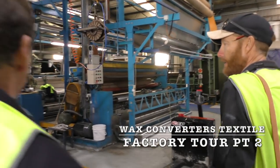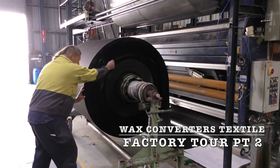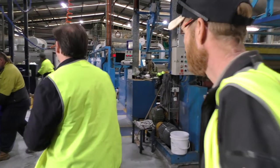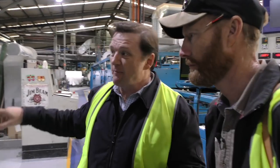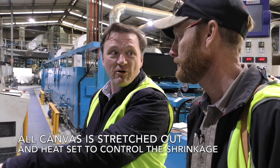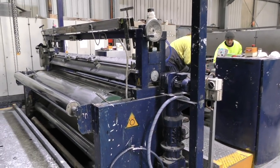So this is the dyeing area, and this is stentering. After washing both the bleach fabric and the dyed fabric — we were just doing a canvas run today so you didn't see any dyeing — this process is about drying the fabric and giving it dimensional stability. All of the canvas has to come through and get baked after dyeing and after bleaching.